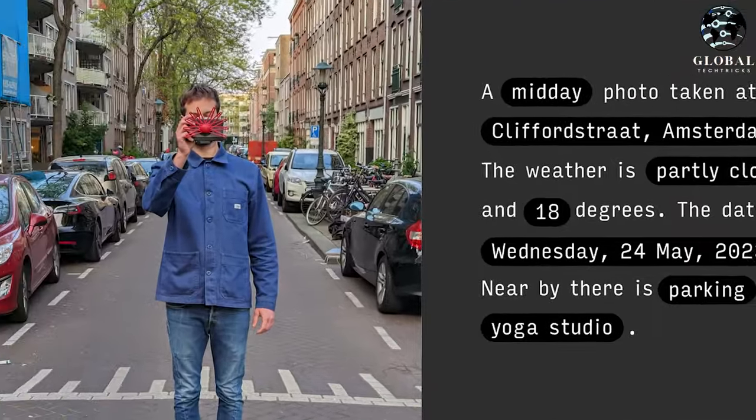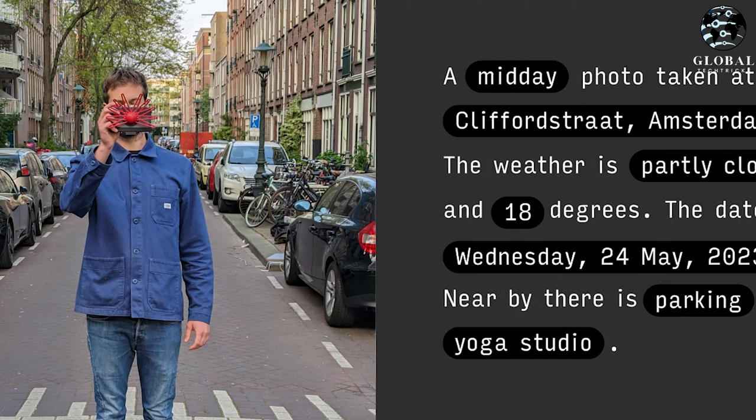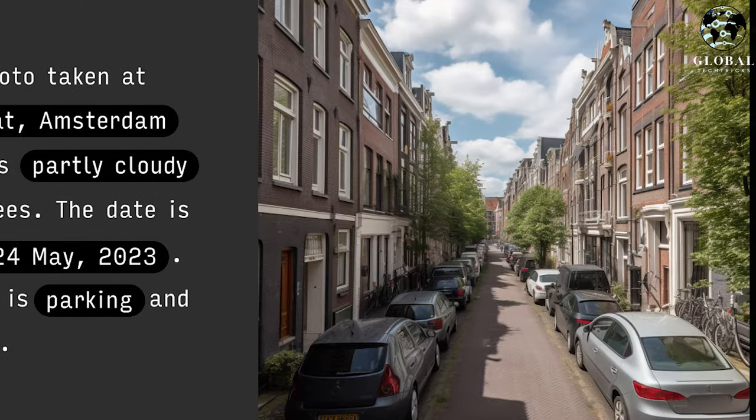For example, look at this photo. This man captured a photo and the lensless camera generated this prompt: a midday photo taken at Clifford Strat, Amsterdam. The weather is partly cloudy and 18 degrees. The date is Wednesday, the 24th of May, 2023. Nearby, there is parking and a yoga studio. And then, on the right-hand side, look at the picture which it has generated.